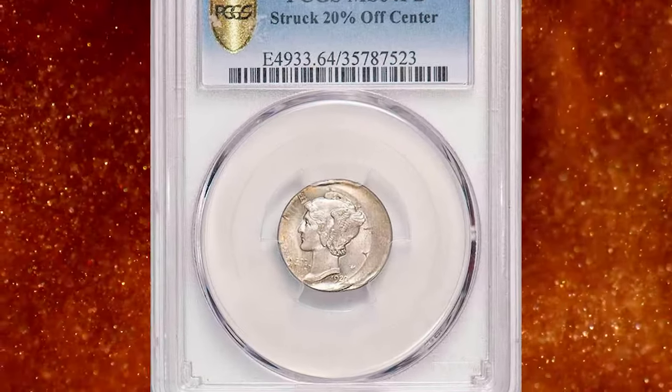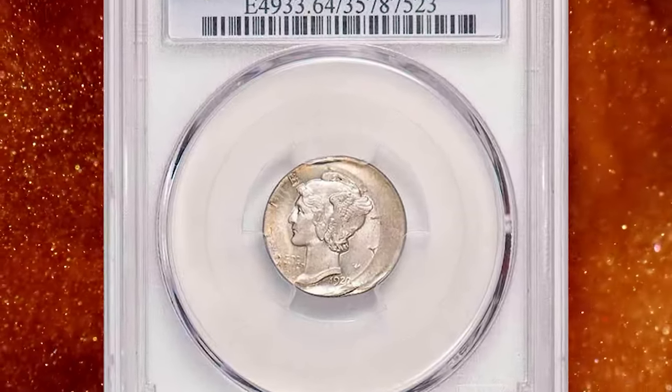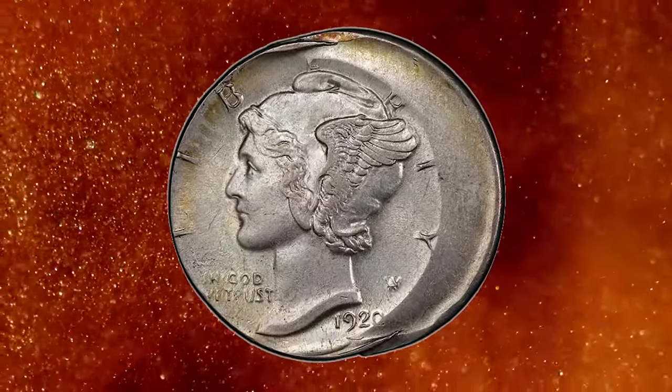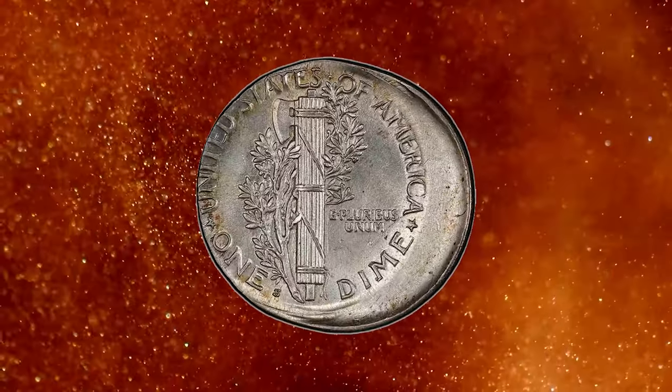Number 7. This is a 1920 S Mercury Dime struck 20% off-center — an awesome error of a tough San Francisco mint issue. Graded in Mint State 64 with full bands by PCGS.